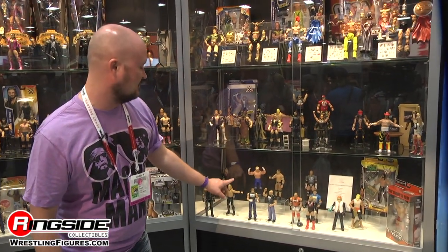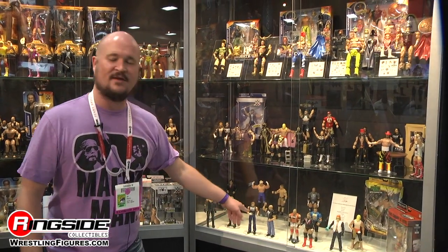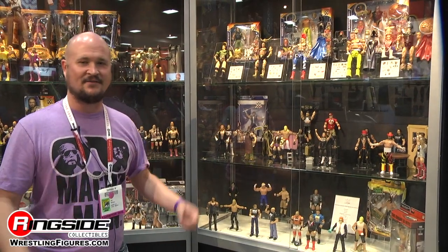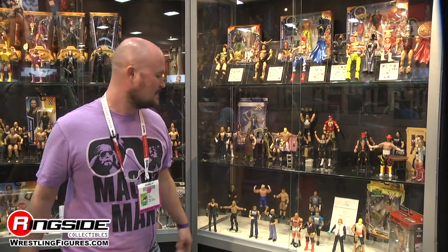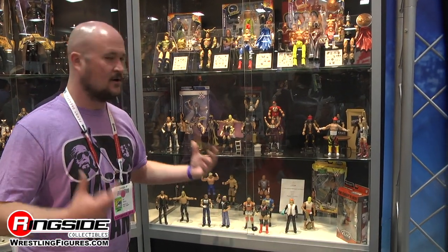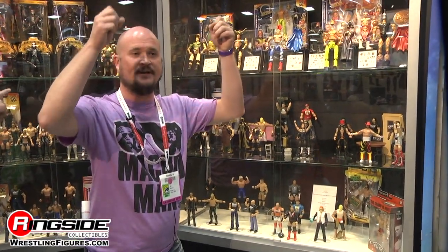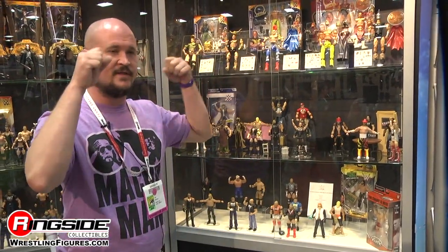Walmart will also be getting in early 2016 fantasy matchups — Hulk Hogan vs. John Cena as All-Americans, and Dean Ambrose and Stone Cold as masters of the microphone. Kmart will be getting Fan Central figures, a new take on entrance figures. Guys will be in their merchandise shirts, and each one will come with a Fan Central sign that relates to the character.